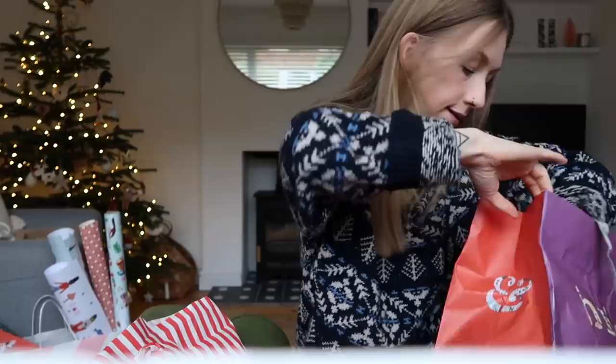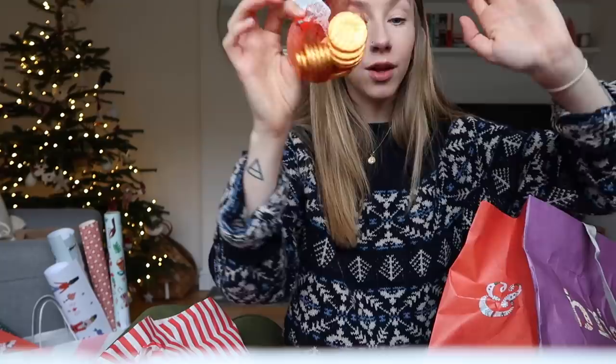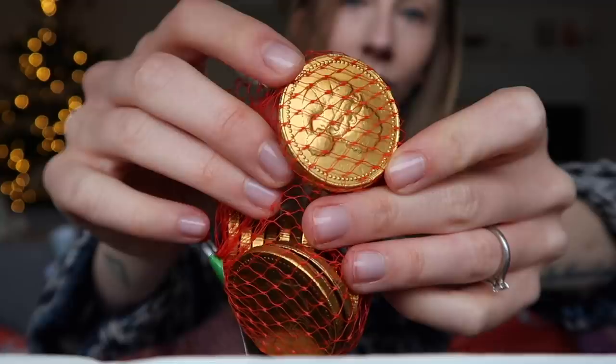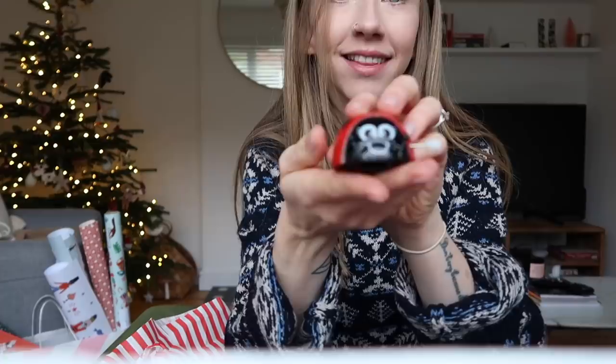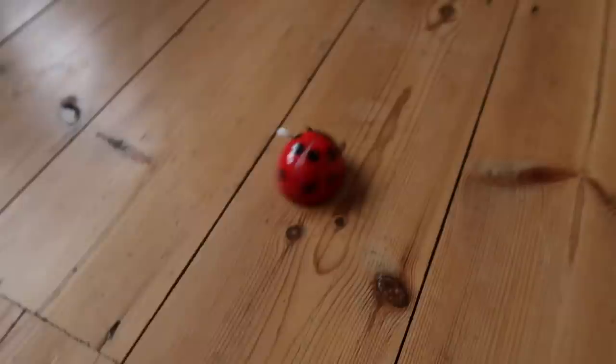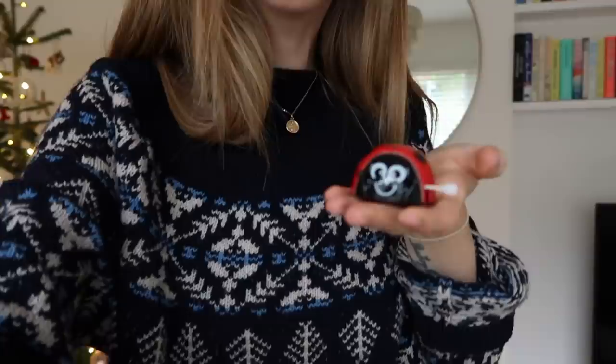I've got her a candy cane bubble bar from Lush, Snow Fairy body wash, and some chocolate coins. I usually find these in the supermarket but I saw them on Berry Loon and thought I might as well get these ones — they've got different pictures on them. And then the last couple of items: this is a wind-up ladybird — you wind it up and it flips and spins. How cute is that! Again this was twice the size I thought it was going to be.